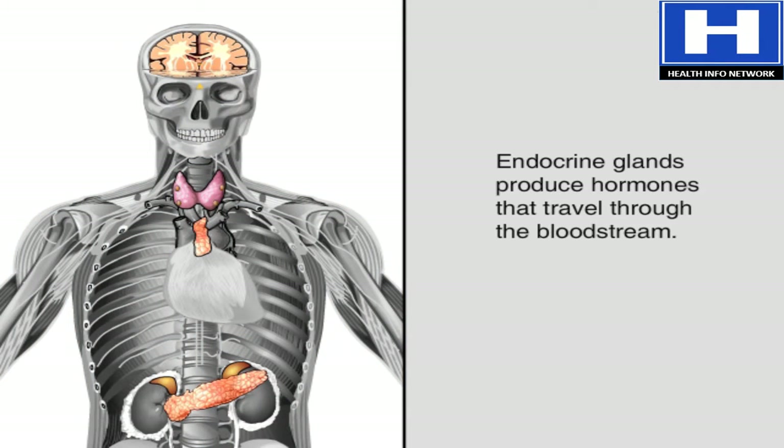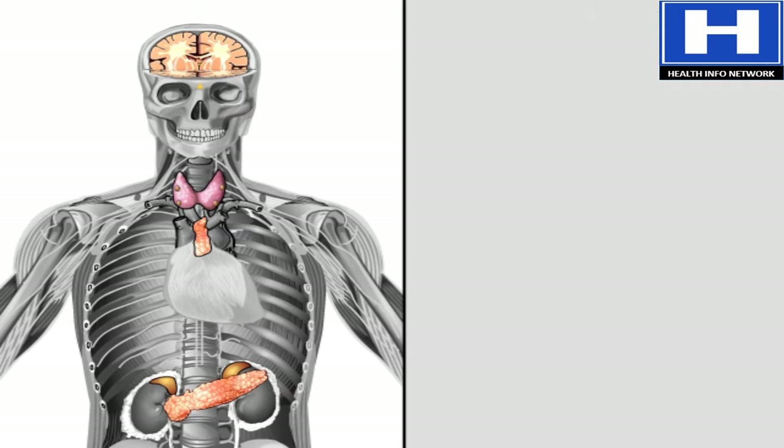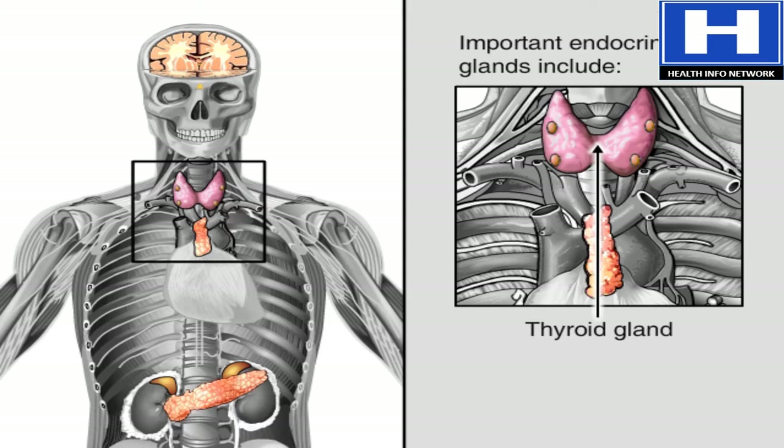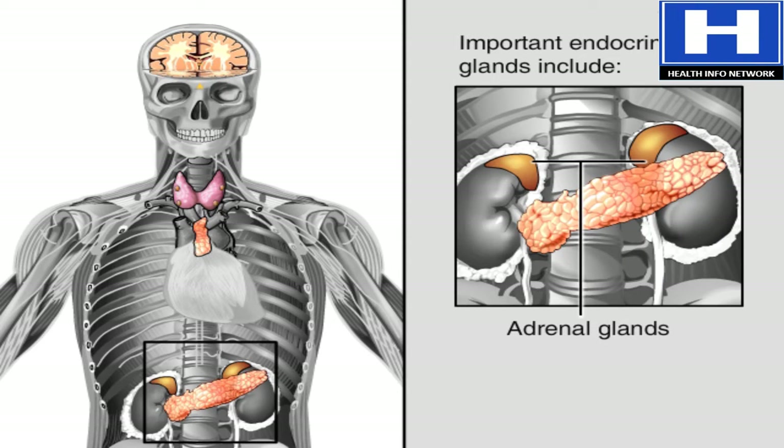The glands that make up the endocrine system produce chemical messengers called hormones that travel through the blood to other parts of the body. Important endocrine glands include the pituitary, thyroid, parathyroid, thymus, and adrenal glands. There are other glands that contain endocrine tissue and secrete hormones, including the pancreas, ovaries, and testes.